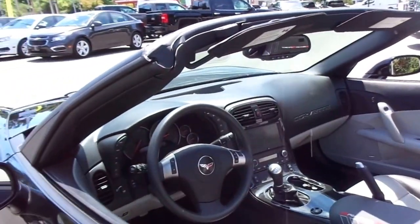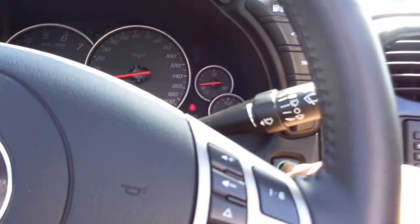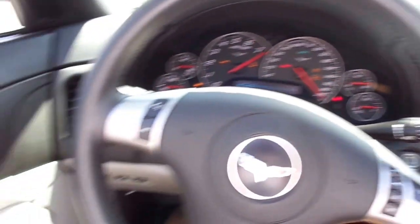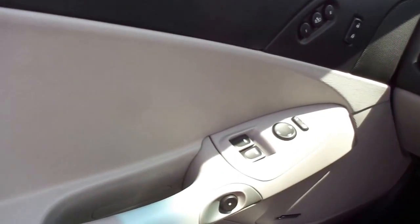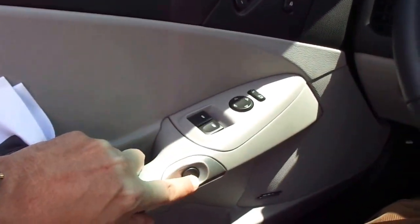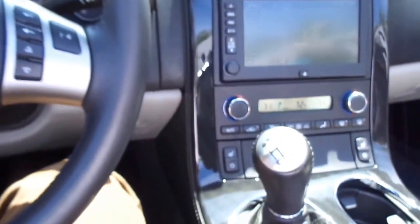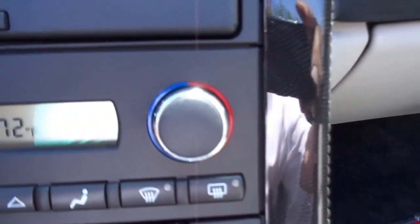Stepping into the vehicle, note the finishings. This has push-button open-close, Bose sound system, heated leather seats, dual climate control, navigation, and the odometer reading.